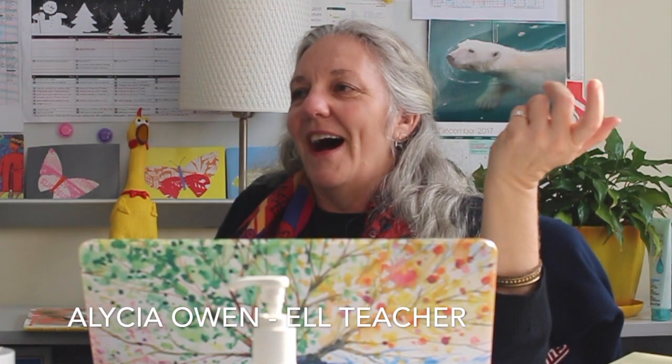I think it's been a big epiphany for me this year that I, as a teacher, don't need to be the expert on every piece of technology that I use in the classroom.